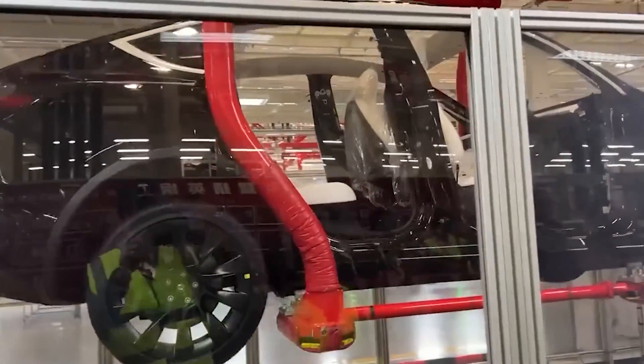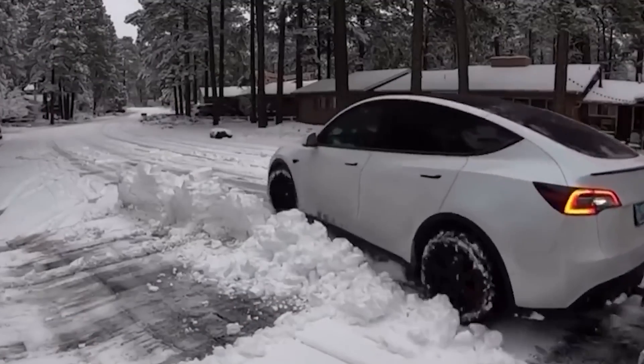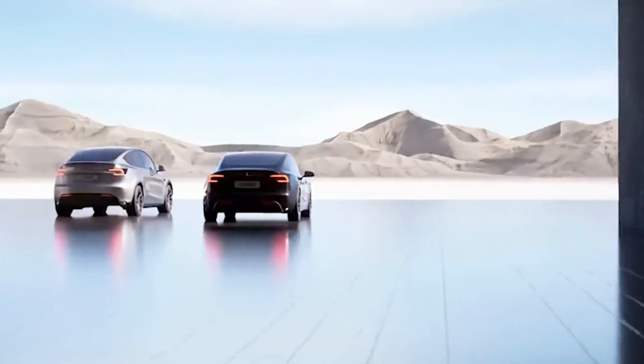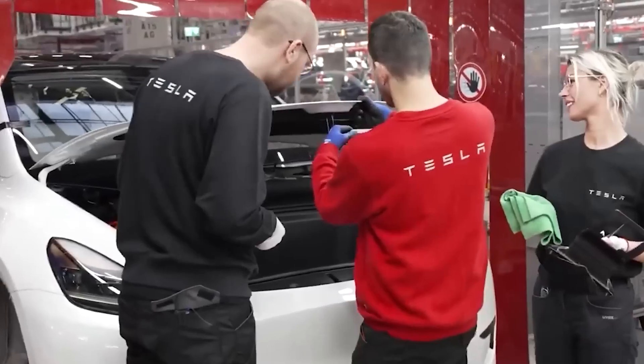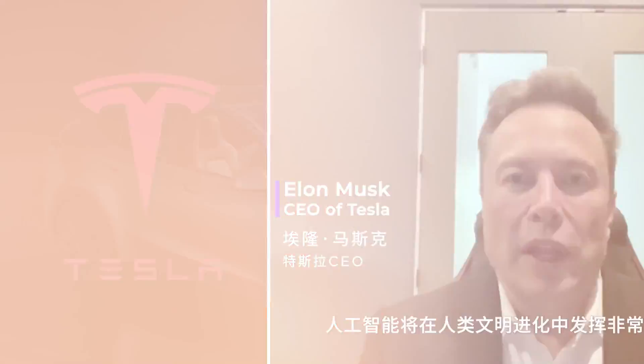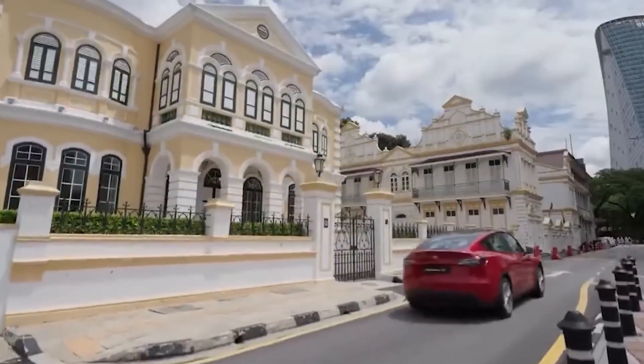As we wrap up this exploration, it's clear that Tesla continues to push the boundaries, blending visionary technology with practical, everyday driving needs. The Model Y Juniper is a testament to the innovation and forward-thinking approach that Tesla and Elon Musk are known for. Thank you for taking the time to watch this video, and we'll see you in the next one.